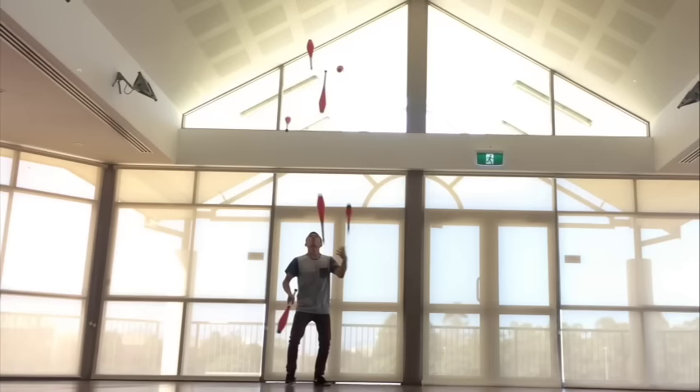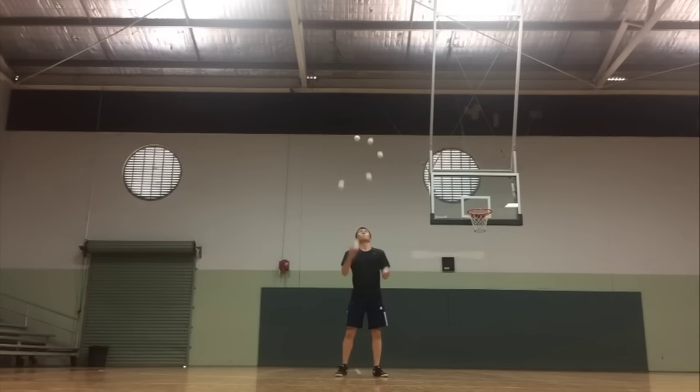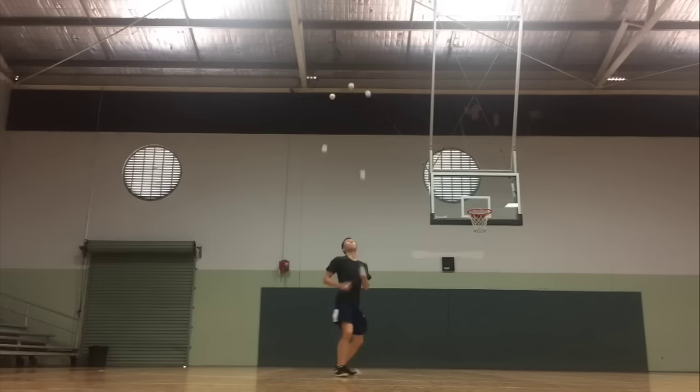What's going on, juggling friends? Thanks for tuning in to this week's highlight reel, where you'll find some of the best juggling videos posted on the web from week to week. Just like always, I wasn't able to show all the great videos I found. If you want to see the full list, become a patron at patreon.com for one dollar a month.